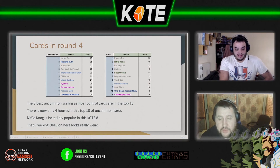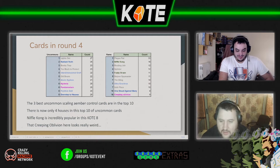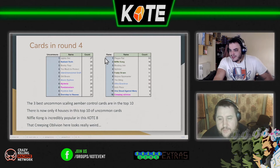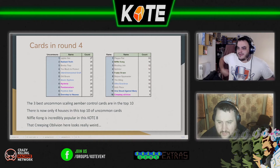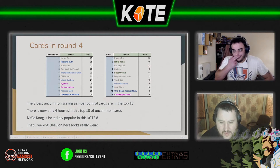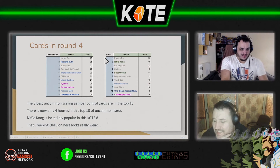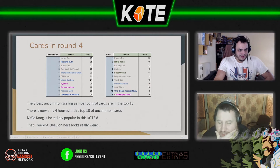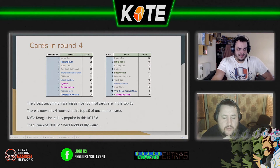We're still seeing Plague Racks as number one for rares at 33. Niffle Con is still there too — remember that's eight Niffle Cons because of the 16-card count. There are five Ultra Gravitons as well. It's interesting to see the same cards holding their positions; there's a lot of Shadows representation between the commons and rares.